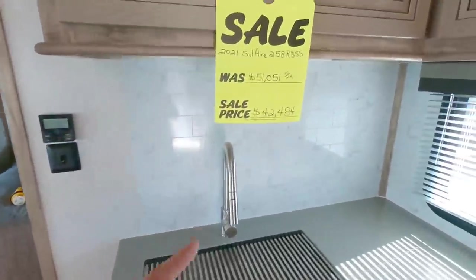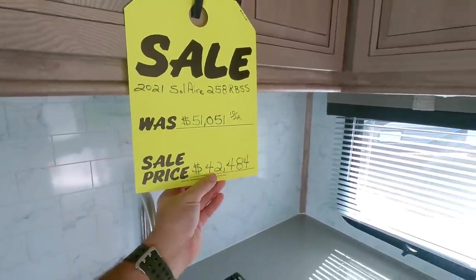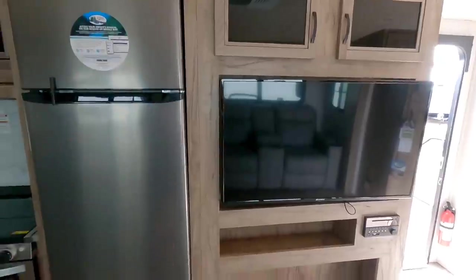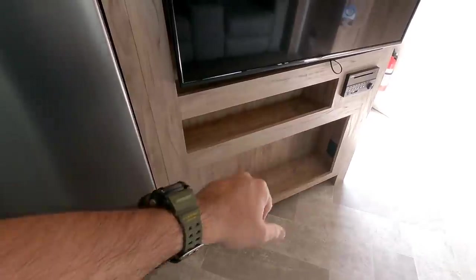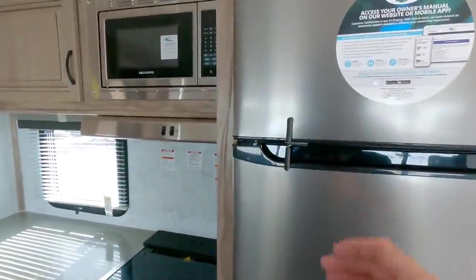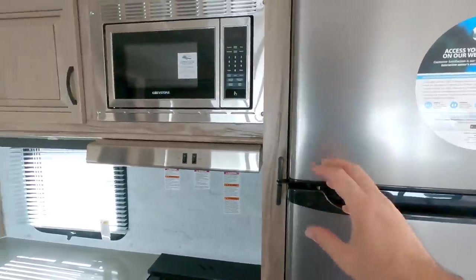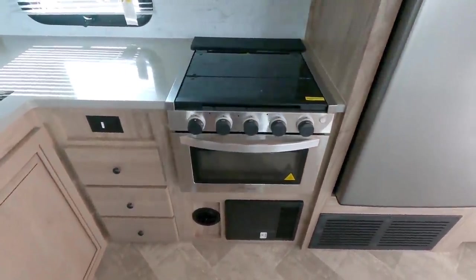So this has an MSRP of $51,051.10 and a sale price of $42,484. Coming back this way, looks to be about a 40-inch TV. You have some cabinetry above it, nice storage area here. This is also a place that a fireplace might normally go. And you have power off to the side right there, plus a nice little area for storage in your Furion Entertainment Center. You have an Everchill 12-volt refrigerator — becoming very, very popular in travel trailers and even some fifth wheels. You have your Greystone compact microwave, then your stove and oven — three burner Greystone.